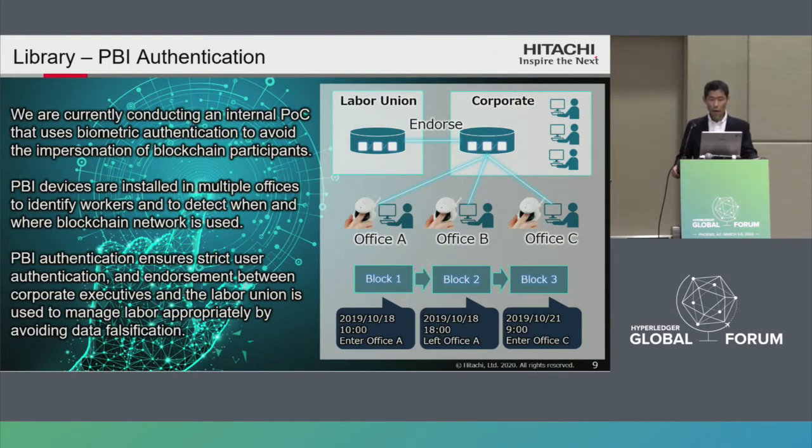This is a library called PBI authentication. We are currently conducting an internal POC that uses biometric authentication to avoid impersonation of blockchain participants. PBI devices are installed in multiple Hitachi offices. When workers enter and leave the office, by touching the devices, work data such as people, timestamp, and location will be collected and managed by blockchain, so workers can be identified. It can be detected what and when the blockchain network is used. PBI authentication ensures strict user authentication when data is collected and stored. Endorsement between companies' executives and the labor union is used to manage labor appropriately by avoiding data falsification.